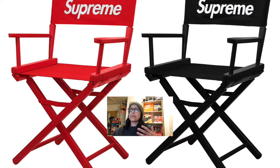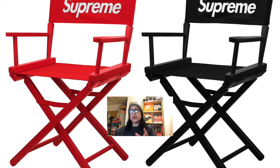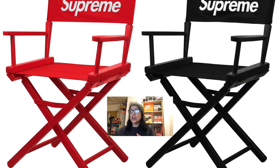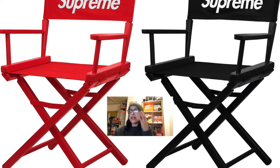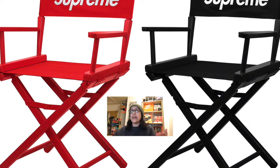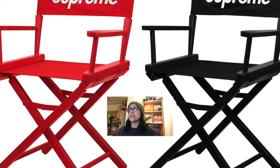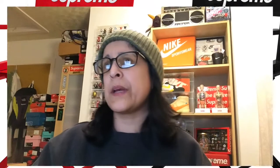The next item is the director's chairs. This is a possibility for me — I do like both the red and black. I'm a bit confused as to why they're dropping the director's chair again since it's not that long ago they dropped a black and red one. I do need a new chair though, and this would be great. It's beechwood with canvas back and seat, 18-inch seat height. Depends on the price.